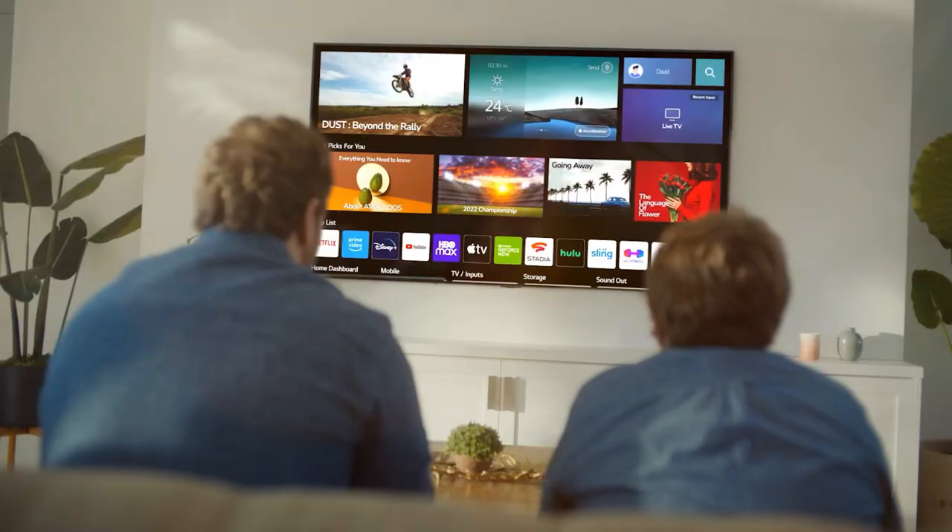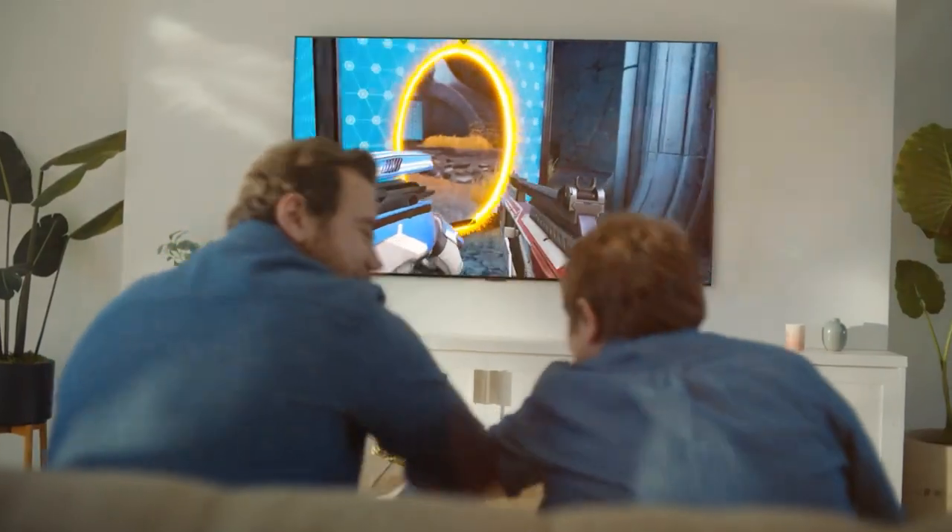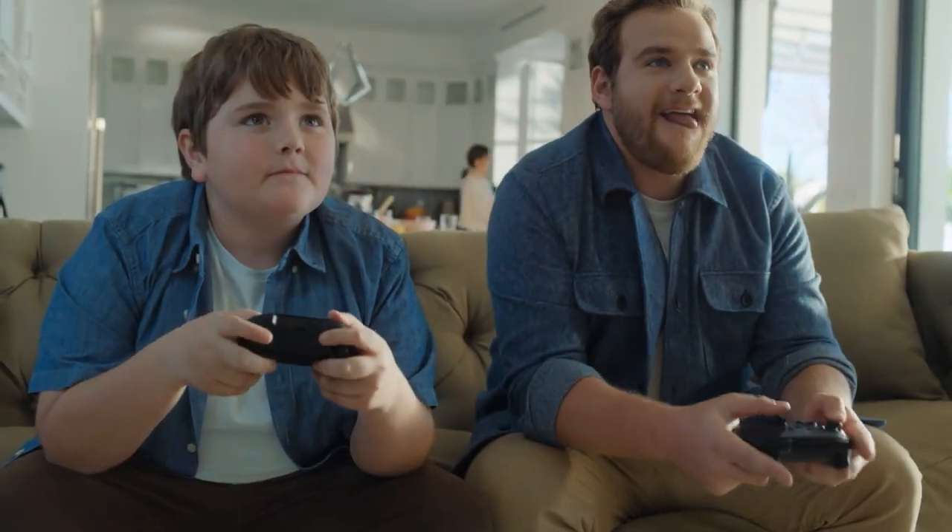So that's it for the top 5 best 65-inch TVs in 2023. Like, comment, and subscribe to receive notifications about our latest videos.